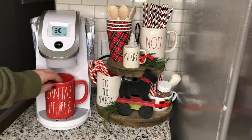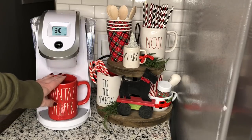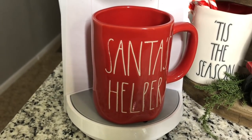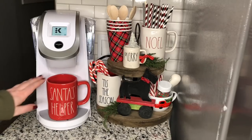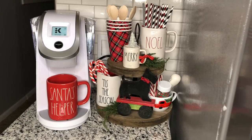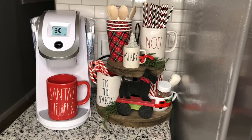Next, I was able to score one of these red Ray Dunn mugs. If you guys love Ray Dunn, then you know how hard it is to find these. Mine just says Santa's Helper, and it's very hard to find — they're pretty valuable — so I just kind of use it for displaying.